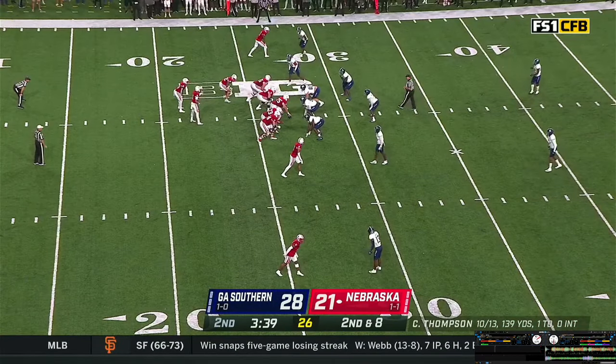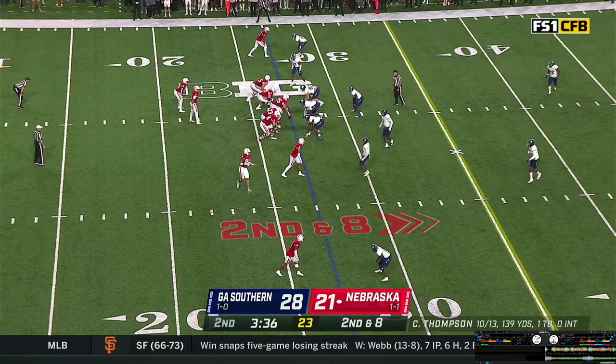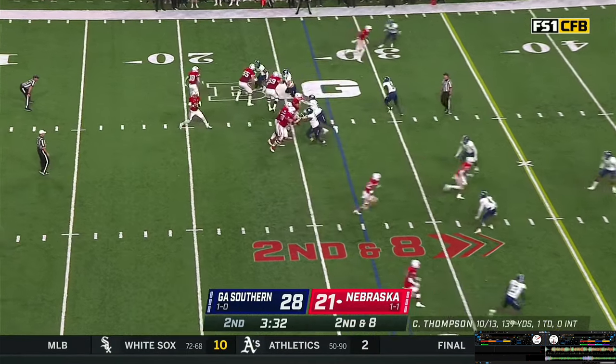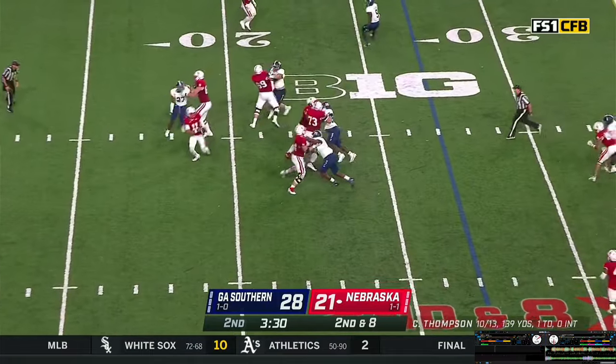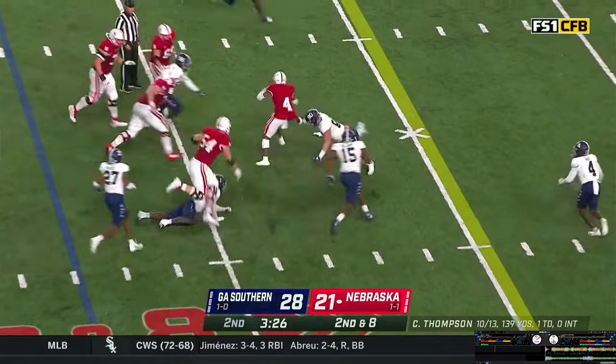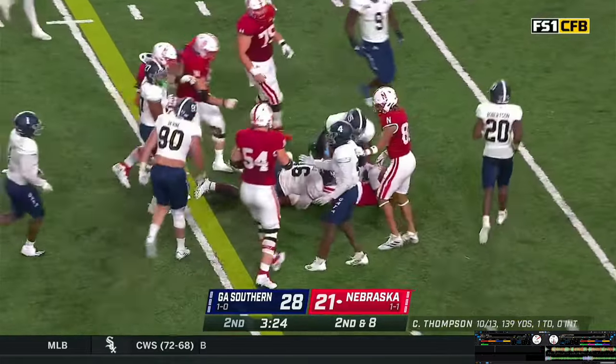Ball at the 27. Wide receivers left and right, a slot to the near side — now racing to the near boundary is Chancellor Brewington. Thompson gets the snap, looking, holding, rolling out, flips it out. Elante Brown makes a catch on the 30, weaves his way back to the middle of the field. Has a first down at the 37-yard line.